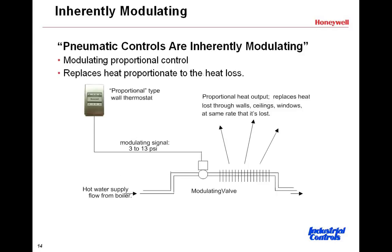Looking at the next slide, we talk about inherent modulation. Pneumatic controls are inherently modulating. The valve shown on this hot water supply — it could be steam or hot water — is going to open incrementally with changes in pressure on the diaphragm from the branch of the thermostat. This is the output line of the thermostat, called the branch. The air supply is called the main. The branch pressure is delivered via poly tube or copper tube down to the valve.